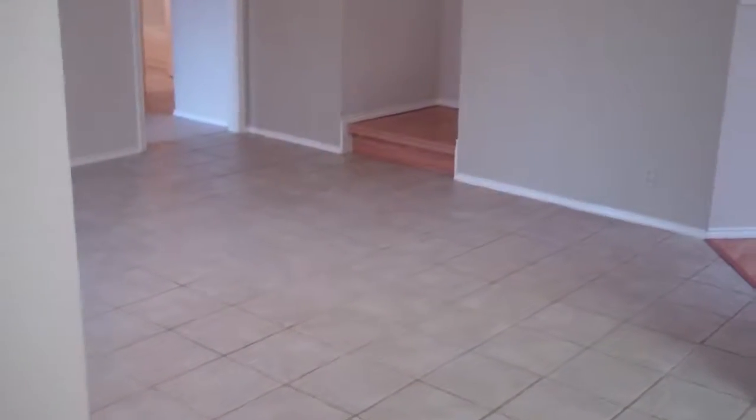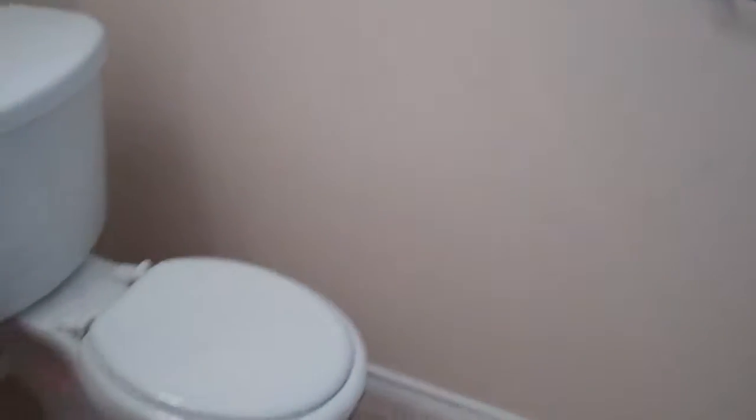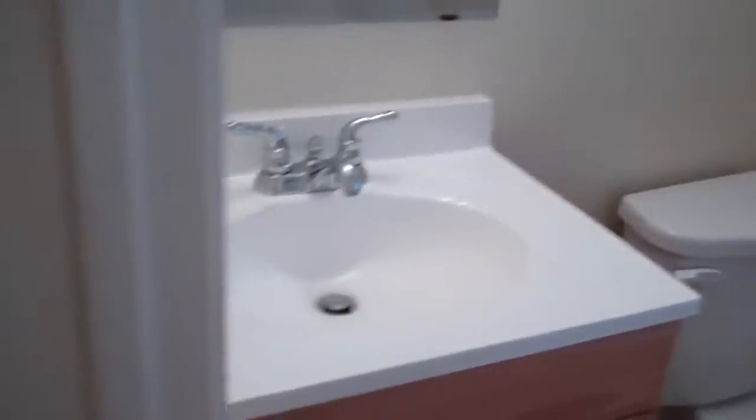We're going to go back inside. This home features a bedroom downstairs and a full bath downstairs, ideal for a guest suite or an older child. Here is the downstairs bedroom. Here is the downstairs full bathroom. And right over here is the utility room.